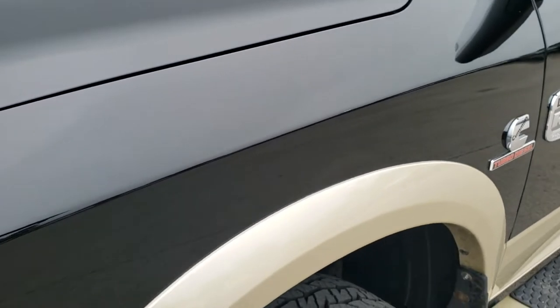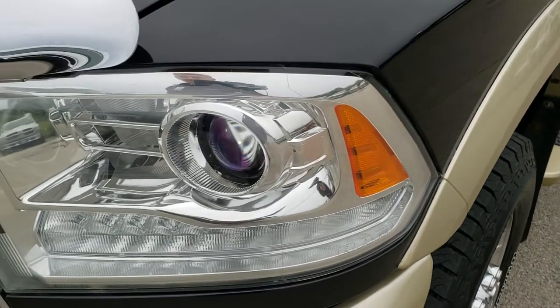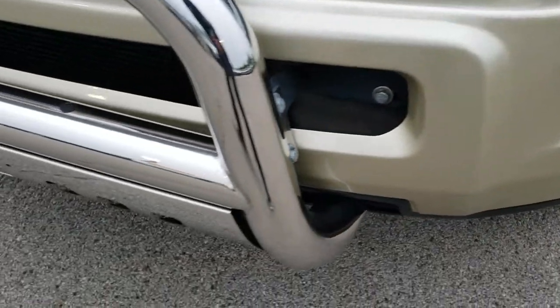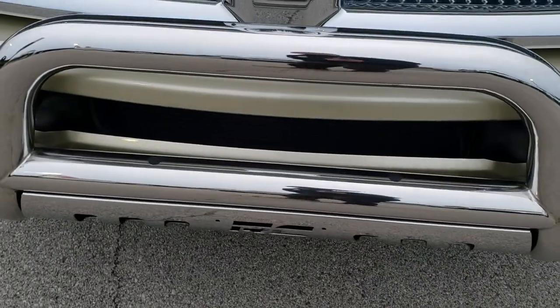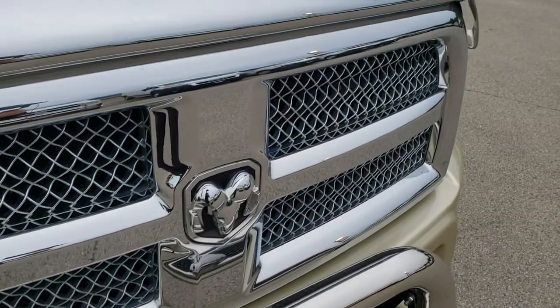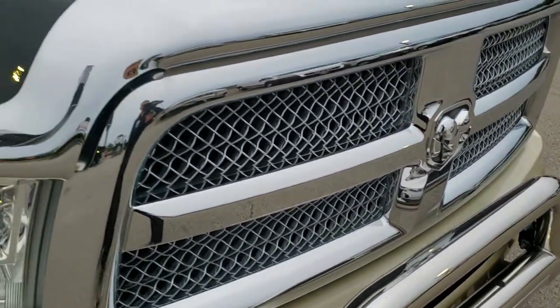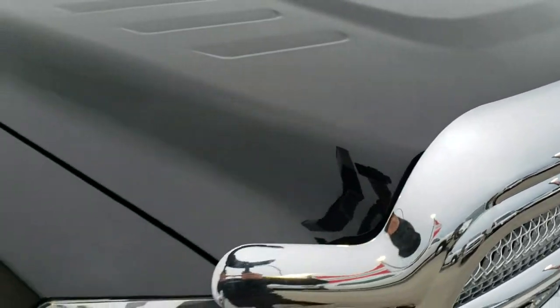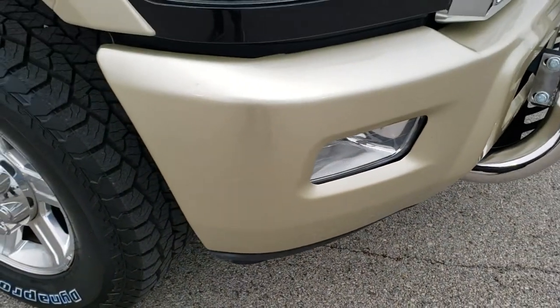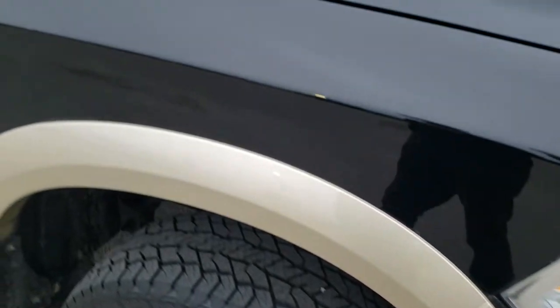No dents or dings on that front fender. It has the projector lamp headlamps, LED running lights, factory fog lights, a nice Rough Country chrome grill guard, a bumper guard, and chrome trimmed grill. No dents or dings on the hood — that's in excellent condition. Bumpers are in really nice shape all the way around.